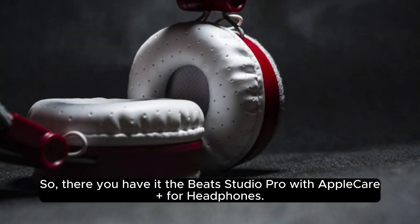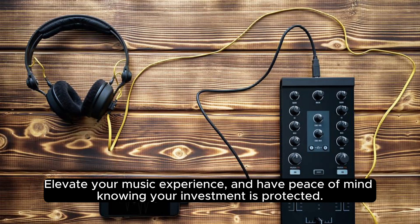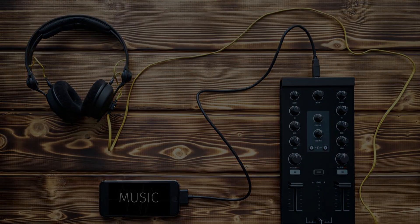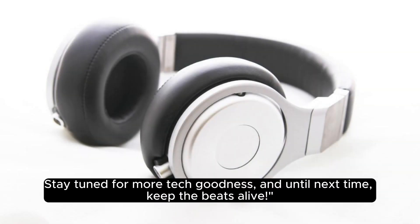So, there you have it — the Beats Studio Pro with AppleCare Plus for headphones. Elevate your music experience and have peace of mind knowing your investment is protected. Hit that link in the description to grab yours now. Stay tuned for more tech goodness, and until next time, keep the beats alive.